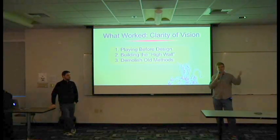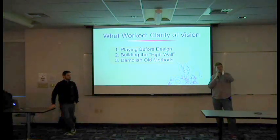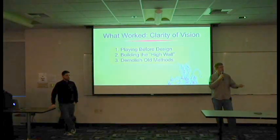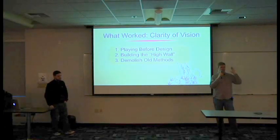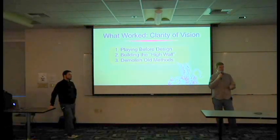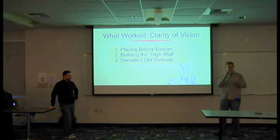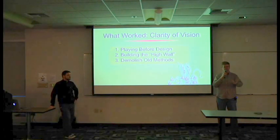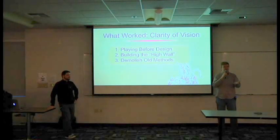We played every prior edition from the very original version up through fourth and basically took notes — what was working, what wasn't? I think we had fun playing every edition. I don't think there's a single edition where it's like, oh, this is terrible. They were all enjoyable, but what was interesting was how they were enjoyable in very different ways. Even the original version of D&D, the rules that are there are cryptic. It's more of a rumor of a game in book form than an actual game you can play.